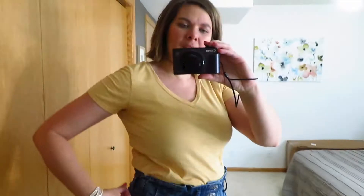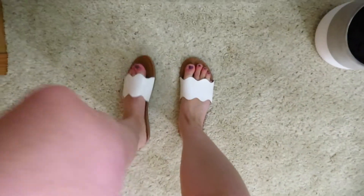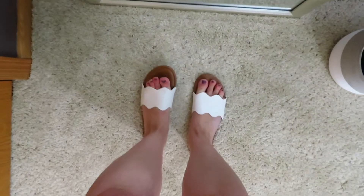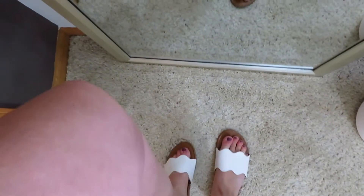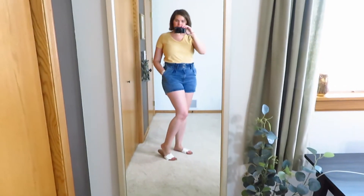This is just an airy v-neck from a few years ago in a nice soft pale yellow color. Then I put on my Shade and Shore scalloped-edge sandals from Target last year. I don't know if these are still trendy but I like them so I'm wearing them, and that's all that matters to me. Here is the first outfit.